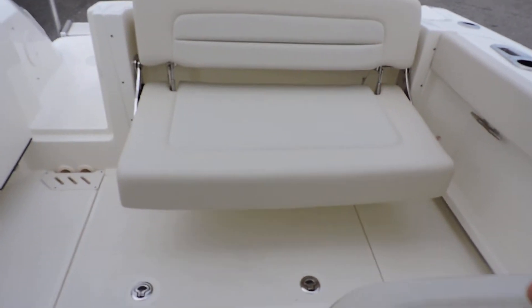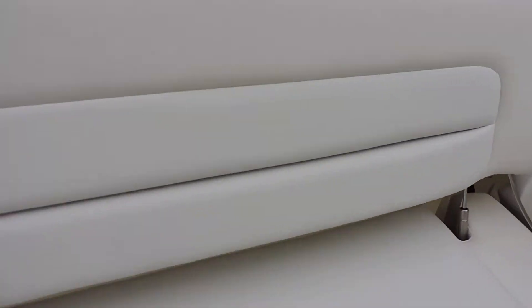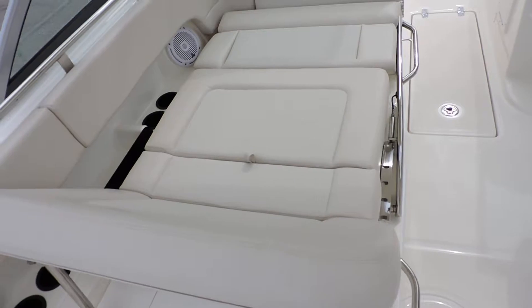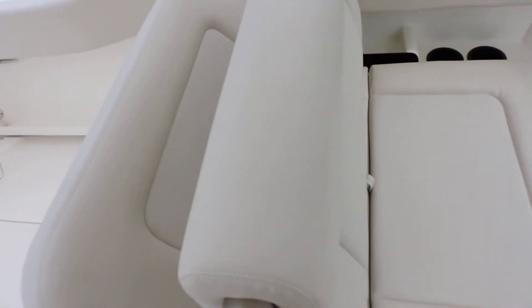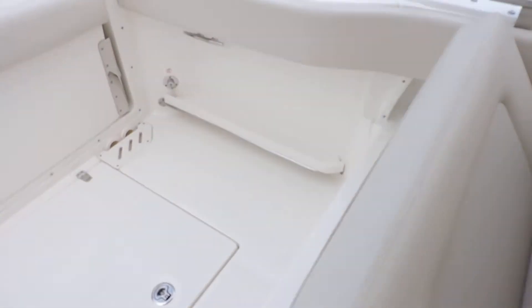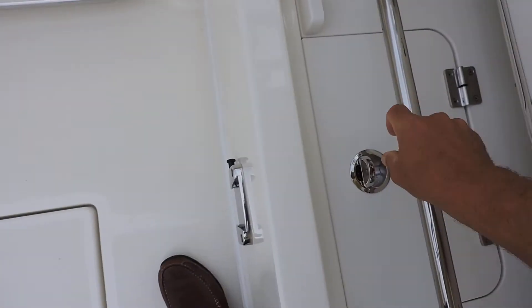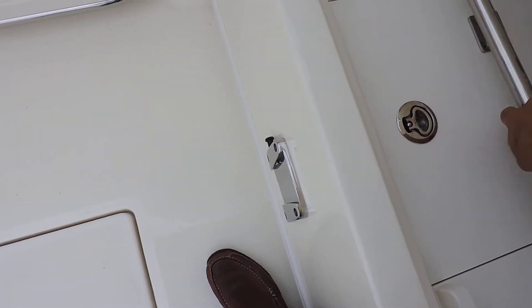The aft seat is very high, so it's not close to the floor — very comfortable for your passengers. This just tucks right out of the way. The seating here can be positioned in multiple configurations, and everything tucks out of the way nice and neatly.